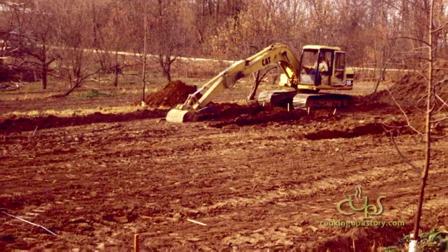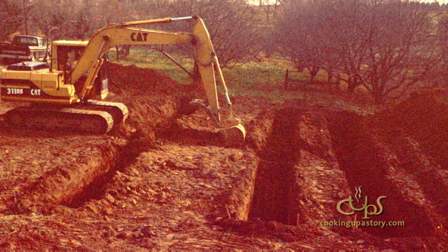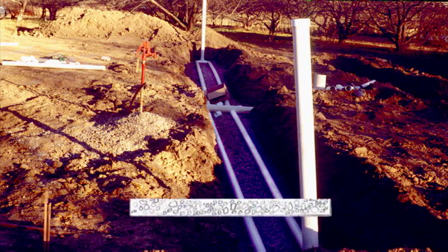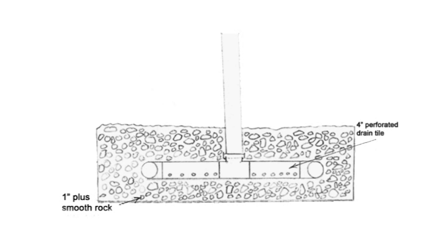When people see the greenhouse, all they see is what's above ground. But digging the three-foot-deep by four- to five-foot-wide trenches was a major undertaking. We hired a backhoe to dig out the trenches, but then we had to square them and clean them all by hand with a shovel. We hauled smooth one-inch-plus river rock with a wheelbarrow and dumped it into the trenches, and laid our perforated drain tile on top of that, then buried that in more one-inch-plus rock.